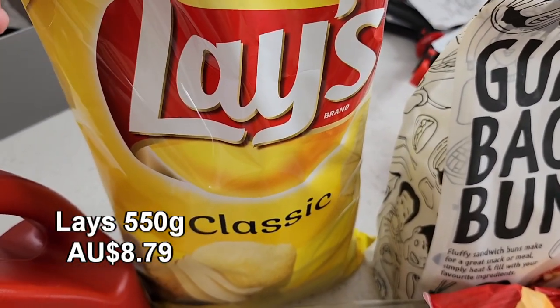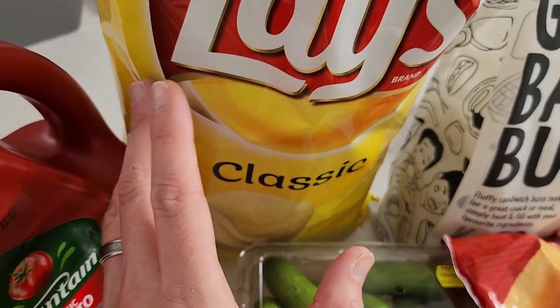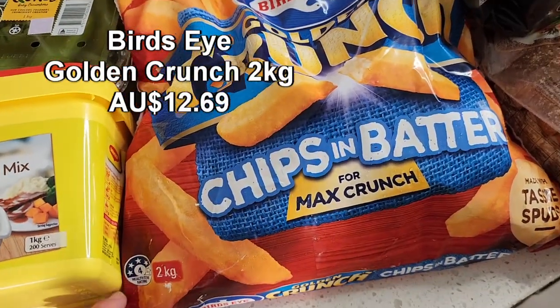There's also a massive Lays packet — the classic Lays 550 gram packet. We're actually going to a friend's house tonight, so we'll probably take this with us. Really great for entertaining or just snacking on the couch.